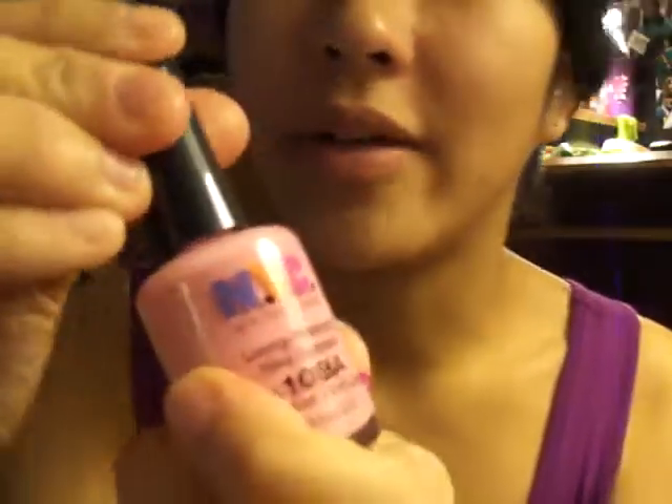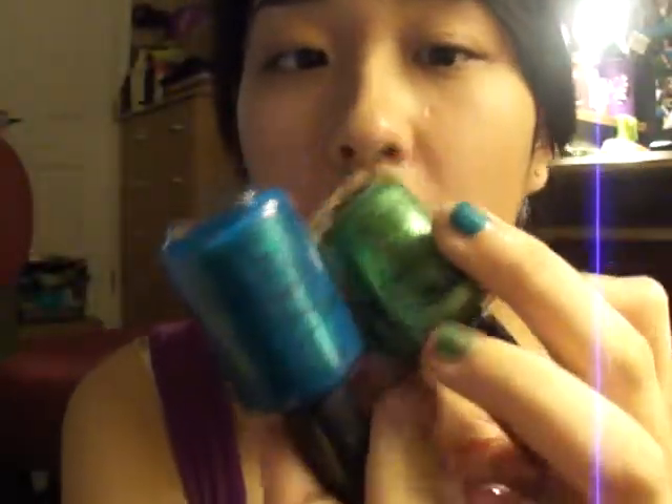The pink one has a bit more of a thicker formula, so that's why it was easier to apply and it did not streak as much. The last one is Big Money Frost. This one has like the same formula as the blue one — so the same cons apply. This is the color on my nail. It's obviously not the minty green color that I thought I saw at the store.